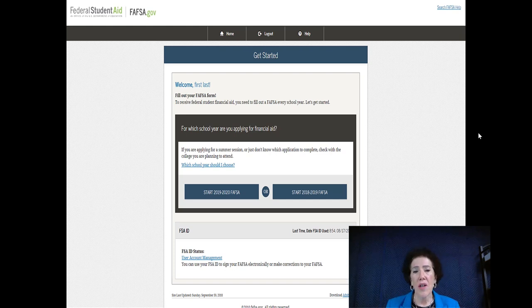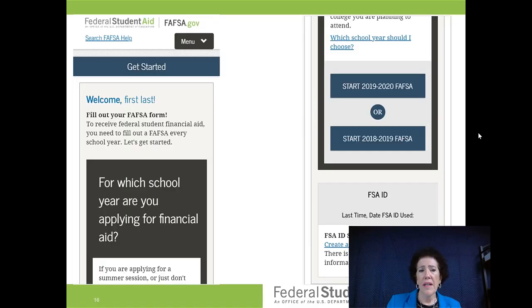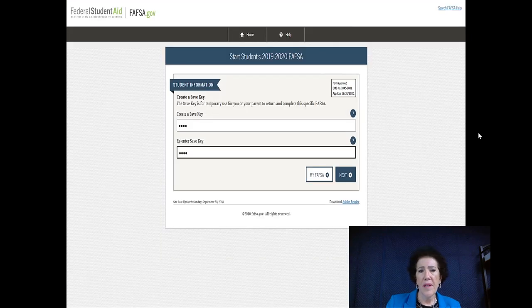Here you're going to start your 2019-2020 FAFSA — that button is over to the left, and here's what it looks like on your phone. Then they ask you for a save key. The save key is used when you go in to make corrections — adding or removing colleges, changing your address. It's important to save your save key. I encourage families to just use the same save key each time.